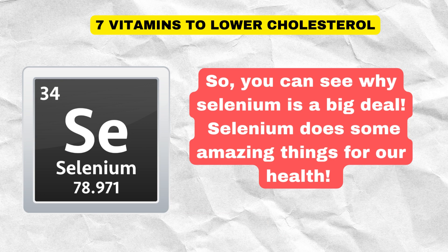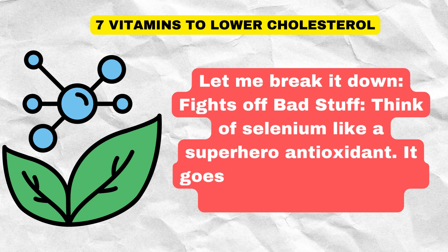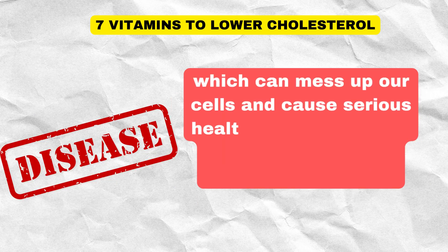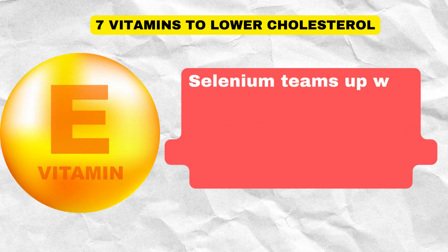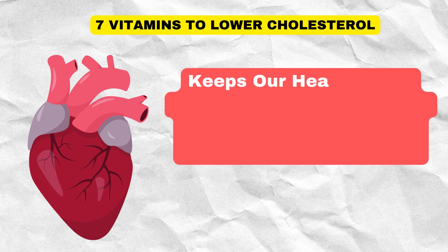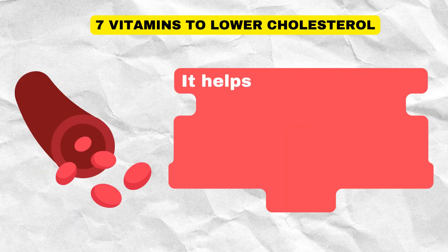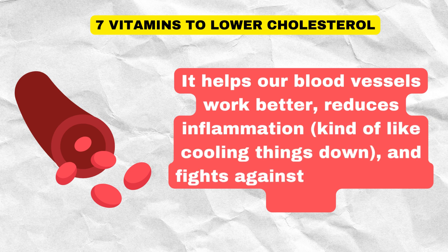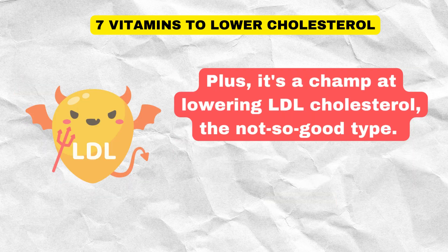Selenium does amazing things for our health. It fights off bad stuff — think of selenium like a superhero antioxidant that goes after free radicals, which can mess up our cells and cause serious health issues like heart disease, cancer, and getting older faster. Selenium teams up with vitamin E and others to keep our cells safe and stop inflammation. Studies show that when we get enough selenium, it's like a shield for our heart — it helps our blood vessels work better, reduces inflammation, and fights against stress in our body. Plus, it's great at lowering LDL cholesterol, the not-so-good type.